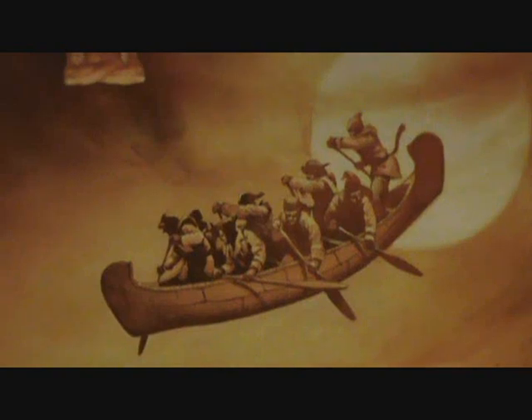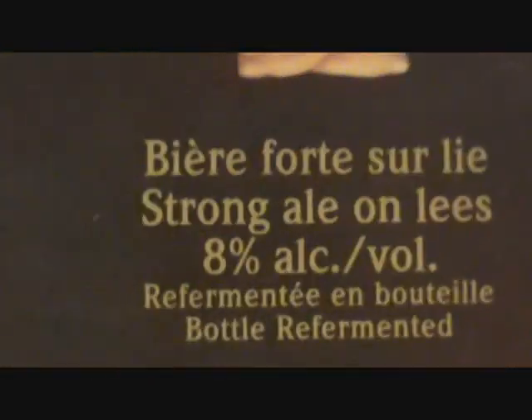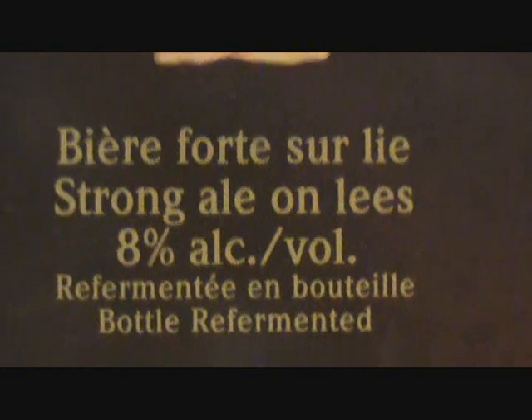It is The Legend of the Flying Canoe. It is owned by Sleeman Brewery in the final end. It is a strong ale on lees, 8% alcohol, bottle re-fermented. It is a Belgium-style ale.